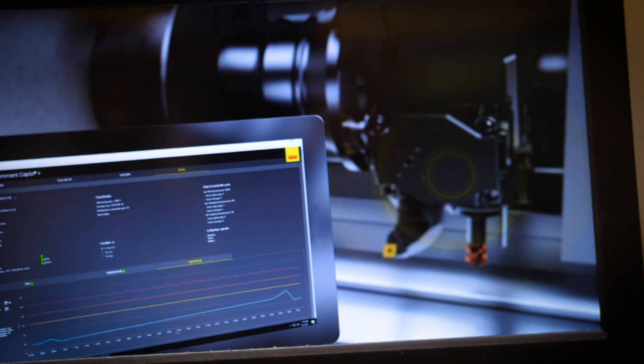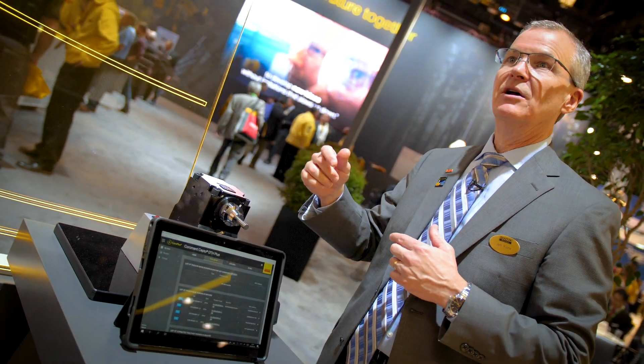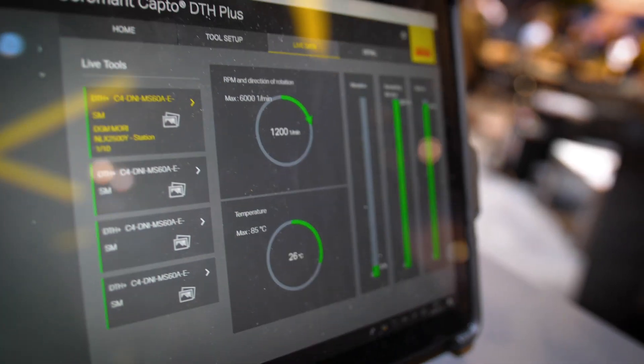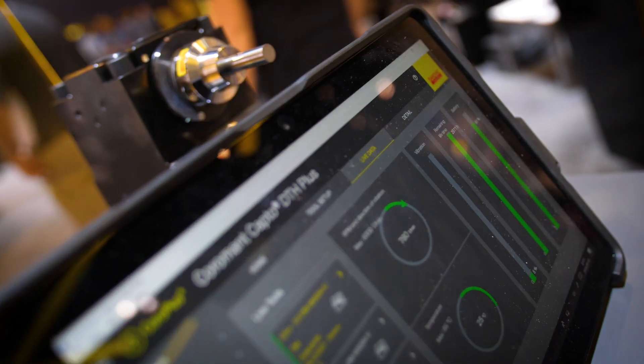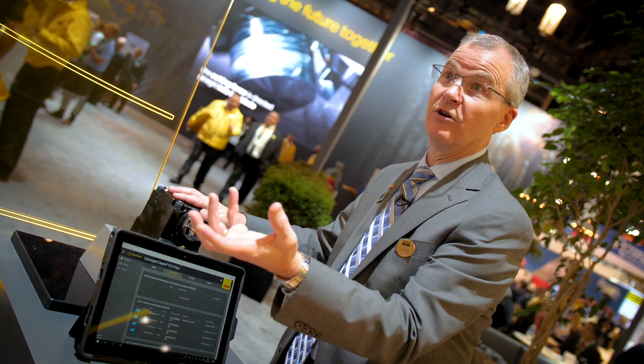If there's something starting to go wrong with the bearings — the spindle bearings — or maybe excess heat, we can actually pick that up from the inside out, and then know to send this for repair or some sort of maintenance.